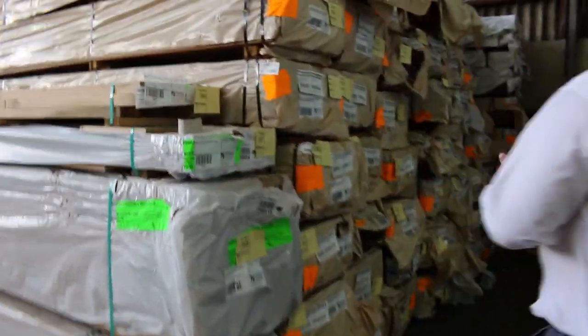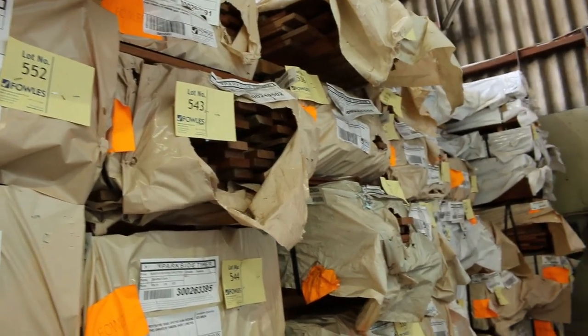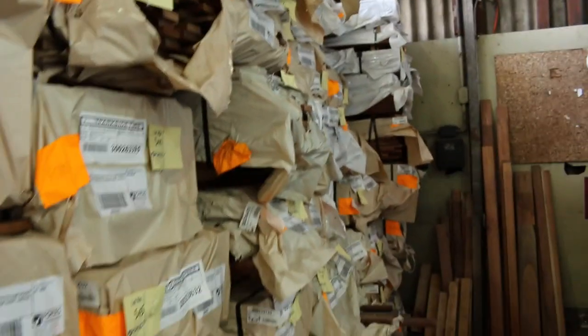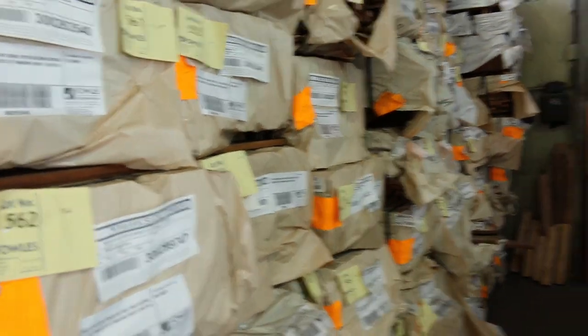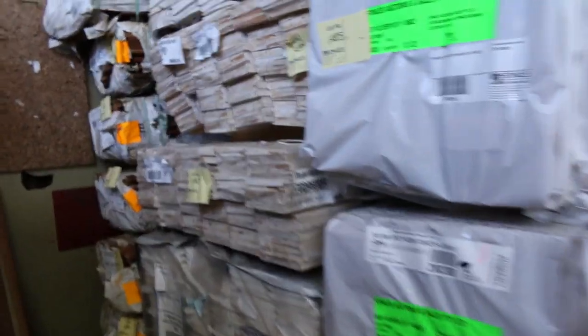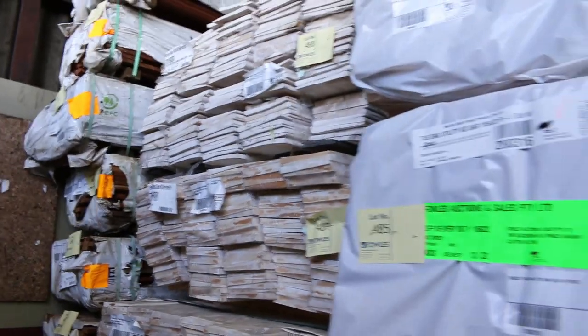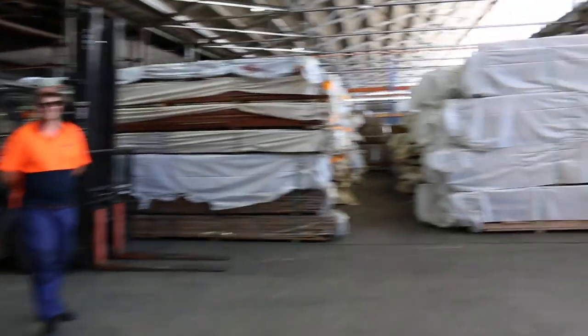Up this side we've got some spotted gum decking — the 86x19 and some 65x19 — plus spotted gum flooring and mixed Queensland hardwoods. Tons and tons in there. Weatherboards coming through too — Baltic pine weatherboards with some big packs, and a few jobs on square and round edge. Tons and tons of that.